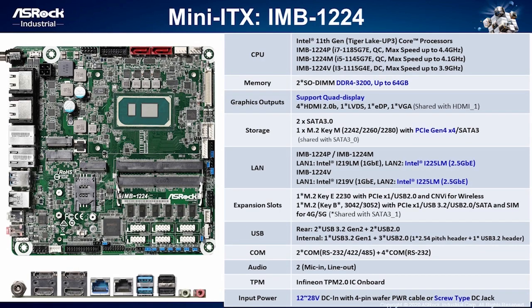Besides the NUC form factor, we also have Mini-ITX form factor product IMB-1224. We provide three SKUs — i7, i5, and i3 — for customers to choose. Dual-channel DDR4-3200 up to 64GB. Storage supports two SATA 3 ports and one M.2 Key M 2280 with PCIe Gen4x4 speed. 2.5GB Ethernet support and two expansion slots: one M.2 Key E and one M.2 Key B supporting PCIe, USB 3.2, USB 2.0, SATA signal and SIM socket for 4G and 5G applications. Total 8 USB ports, 6 COM ports, 2 audio jacks — 1 mic-in and 1 line-out. We adopt lockable DC jack and wide voltage design from 12 to 28V.